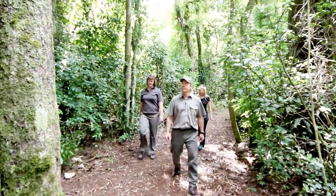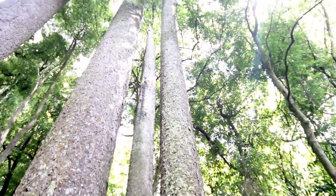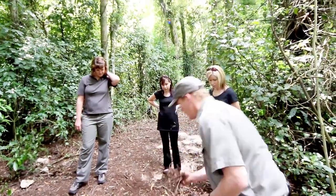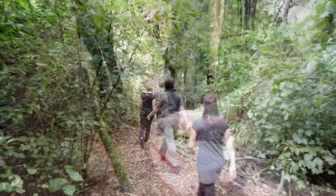Along the walk, some magnificent kahikatea trees tower above. The fallen leaves of these forest giants, also known as white pine, form a soft carpet on the ground.